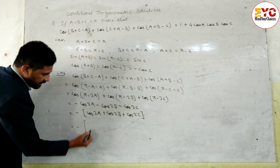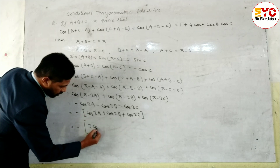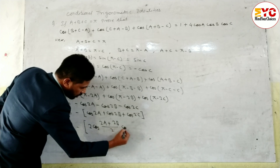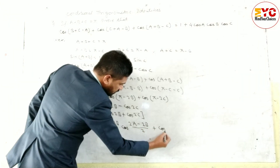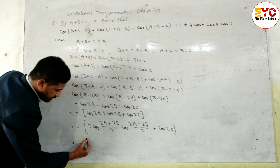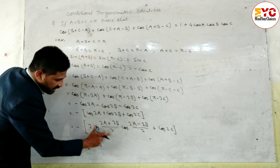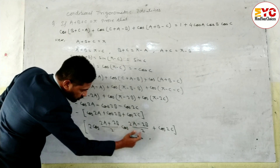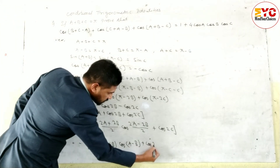Now applying the formula cosC + cosD = 2cos((C+D)/2)cos((C-D)/2) to cos2A + cos2B: we get 2cos((2A+2B)/2)cos((2A-2B)/2) plus cos2C. After cancelling the 2s, this becomes 2cos(A+B)cos(A-B) plus cos2C.